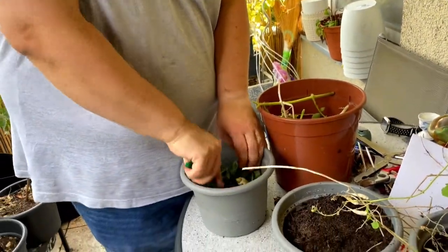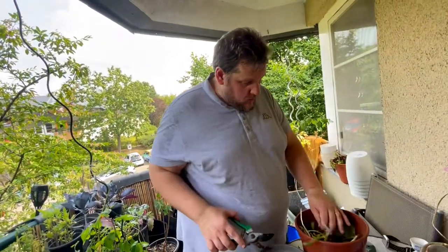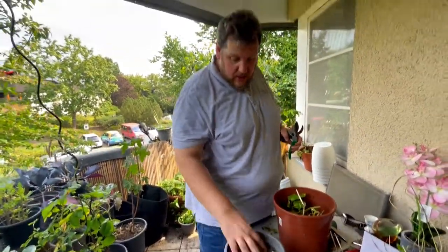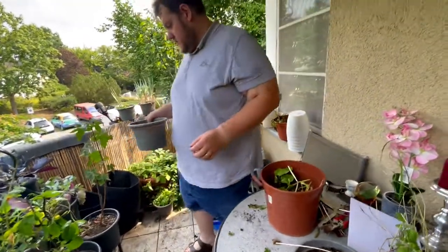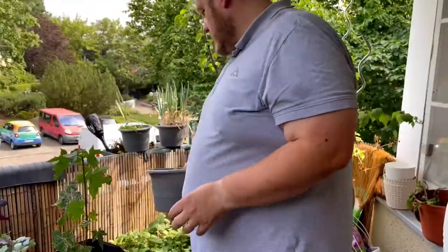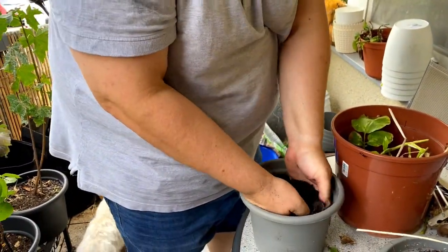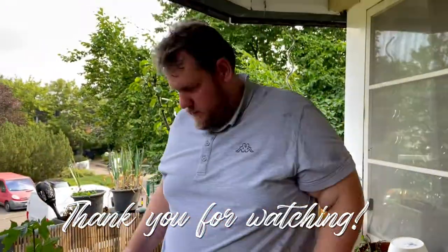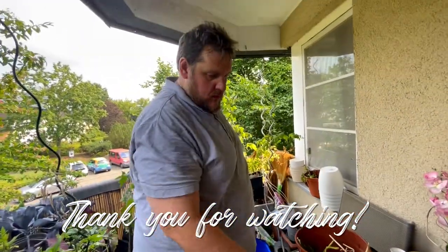I'm preparing some pots for planting tomatoes, using the old leaves from the potatoes. I saw it works well with pots too — when you have good soil, the bacteria and small animals eat the old leaves and make fresh nutrient-rich soil. I'm living in an apartment but it works!